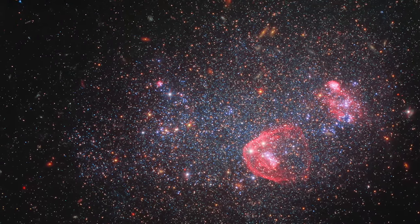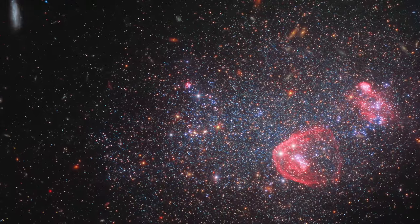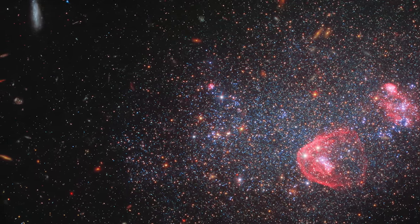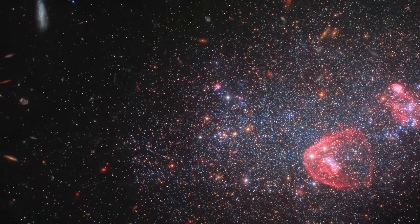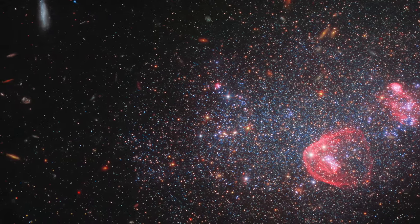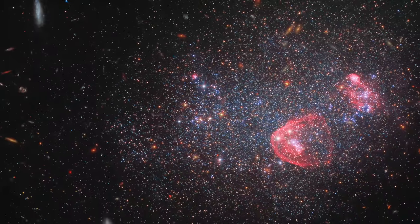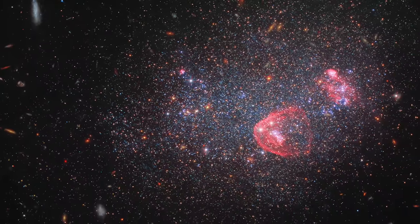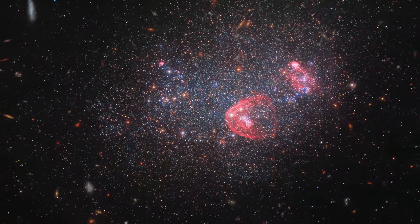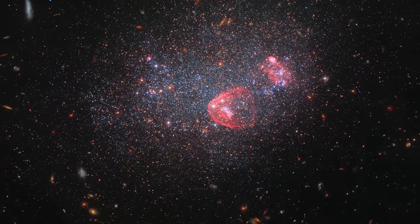And that's a wrap on our cosmic journey today. Which galaxy stole the show for you? Was it the serene yet secretly tumultuous IC 3476, or perhaps the festive lights of UGC 8091? Drop your starry favorites in the comments below, don't forget to like, subscribe, and click on the nebula-shaped icon for more galactic adventures. Until next time, keep your telescopes tuned and your curiosity charged.